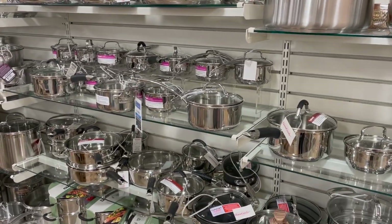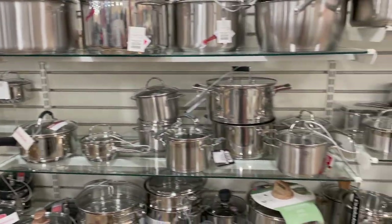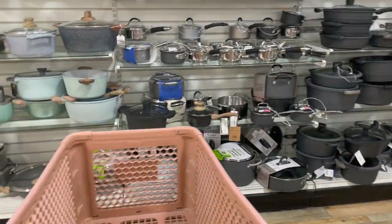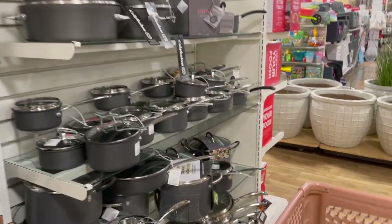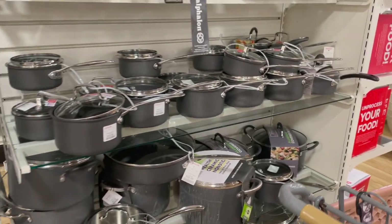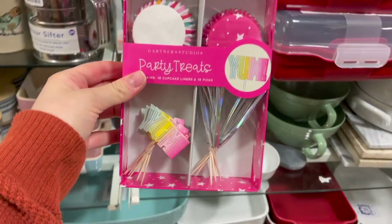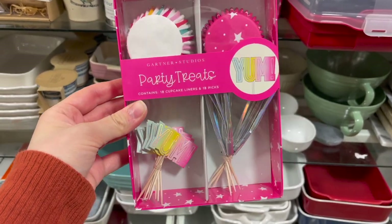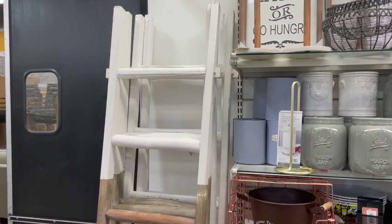I'm in the cookware section and so far haven't found what I'm looking for — I'm actually hunting for All-Clad, which I see here every so often, but they don't have any today. They do have a lot more options than during the holidays when everything was sold out. This is where I got my cast iron pan by Lodge, which has been great. They also have these little cupcake makers for $3.99, which I think is adorable and will totally step up your party game.